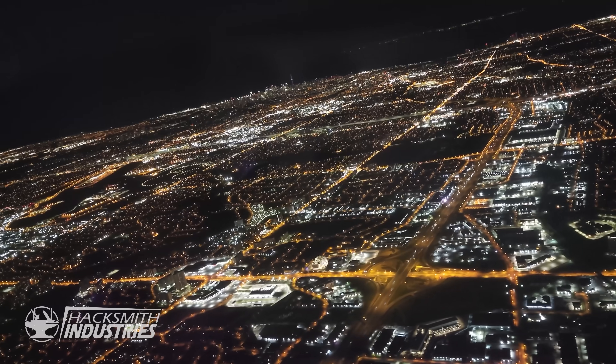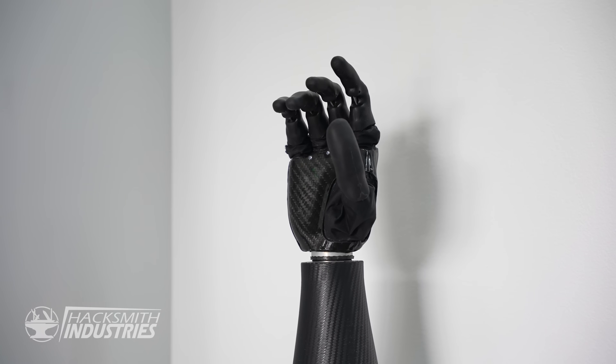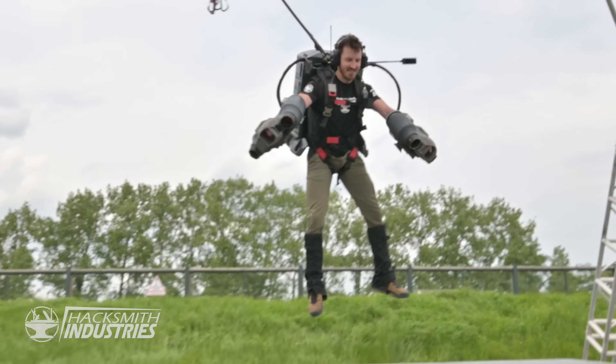In this video we're trying something new. We're starting a video series where I travel the world to see cool technology, meet interesting people, and try new things.